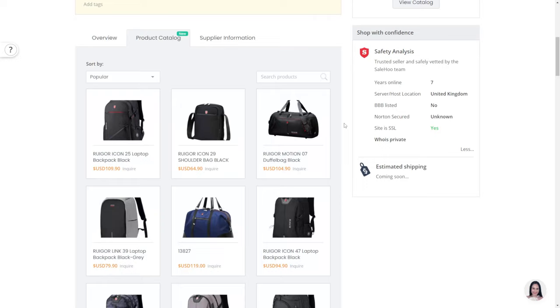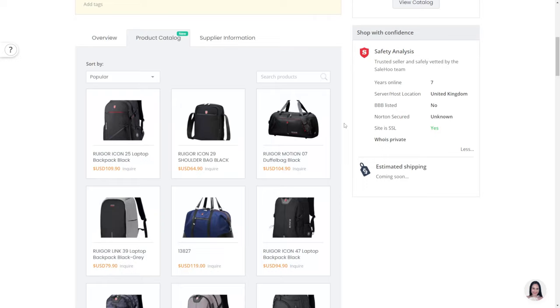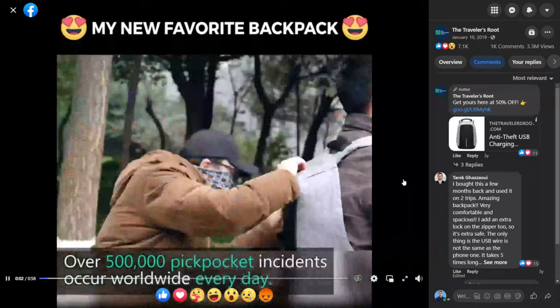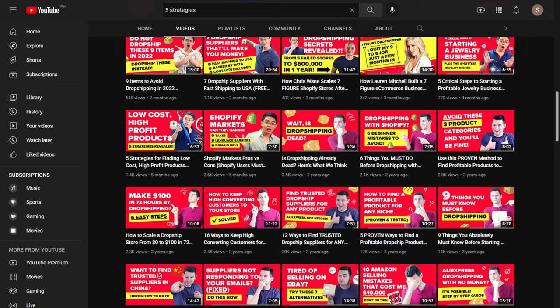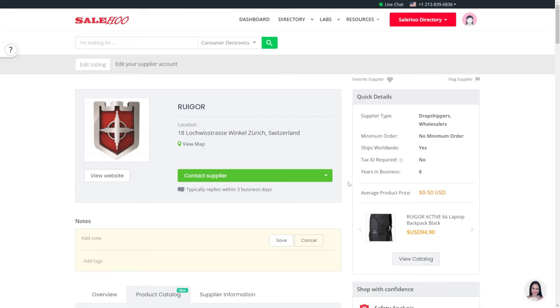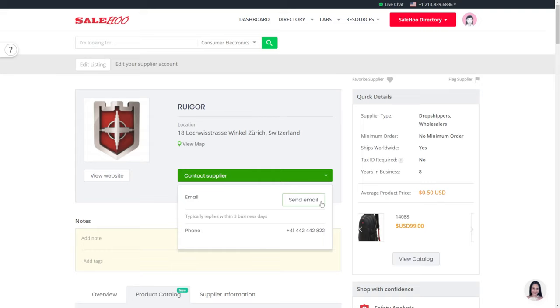We can visit their product catalog too and see that they do indeed sell all sorts of travel bags that can be used for any adventure. They even have the anti-theft backpack, which is a product that went viral on Facebook. Finding hot products using Facebook is something we talked about in one of our YouTube videos — 5 Strategies to Find Low-Cost, High-Profit Products — so you might want to check that out. You can email the supplier with the info provided, or if you already have Sailhoo, you can contact the supplier from within Sailhoo by clicking contact supplier, then send email.